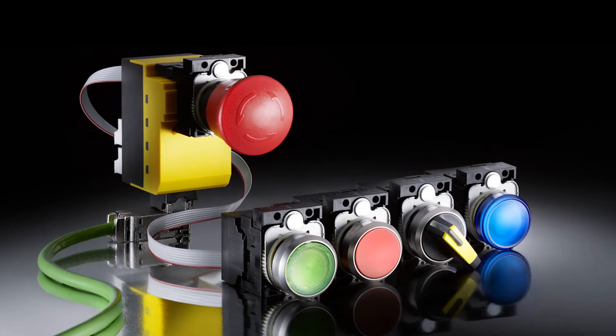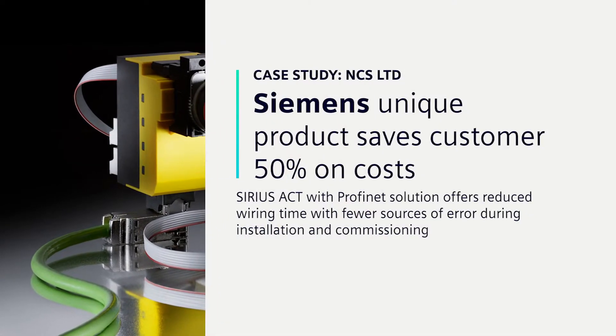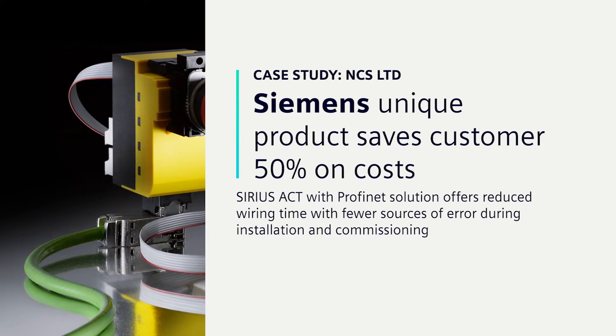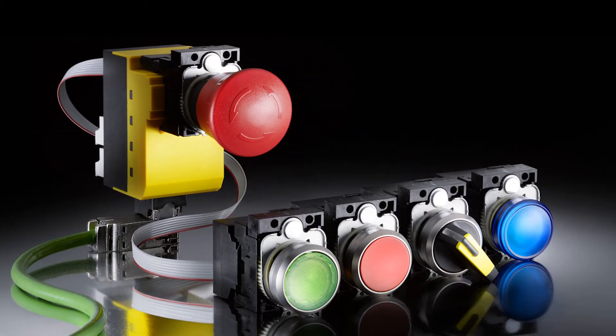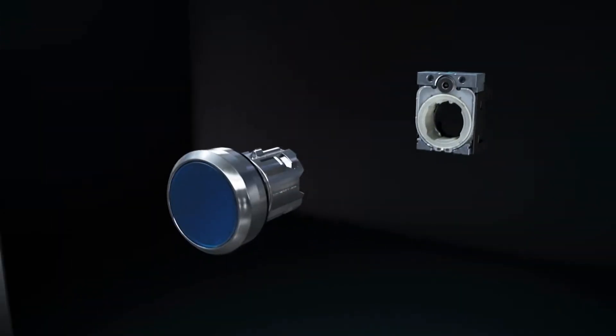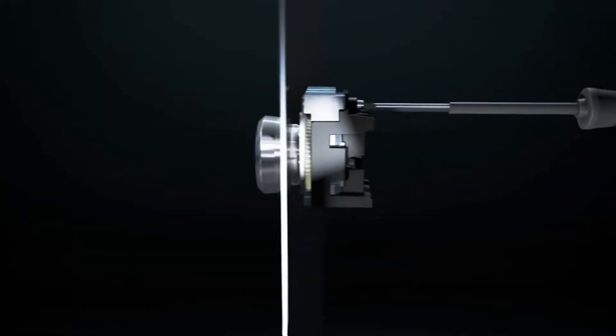Northern Combustion Systems, NCS Ltd, has more than 35 years experience as a market leader for furnace manufacturing and the provision of process heating solutions. It is known to its customers around the world as a company that delivers excellence.